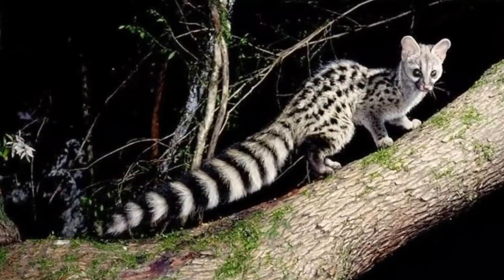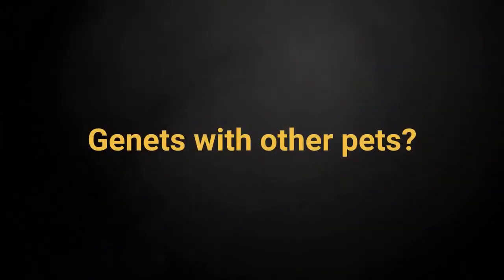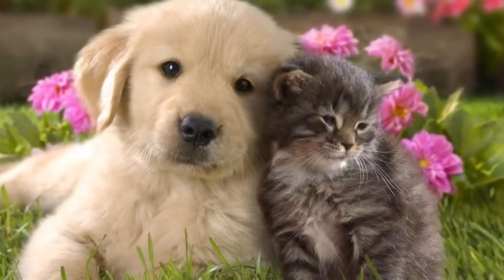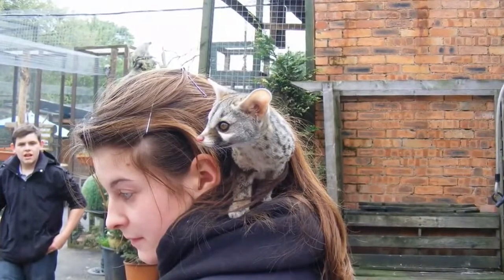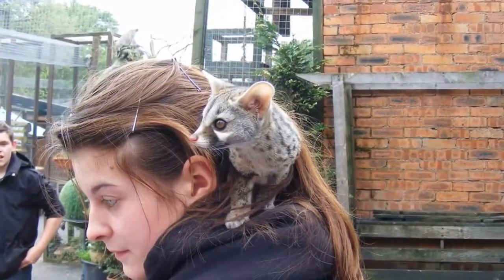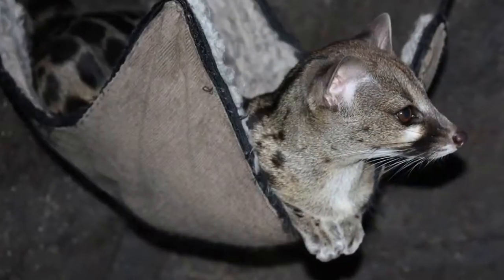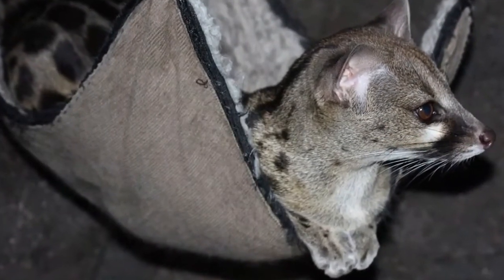Genets also require a few hours of play outside their cage daily. Genets don't get along well with other pets in the house. If you want the best chance at forming a bond with your Genet, owners advise not having any other pets in the house with them. The recommendation is to feed them in their cage to avoid an accidental bite from a Genet feeling in danger while eating.